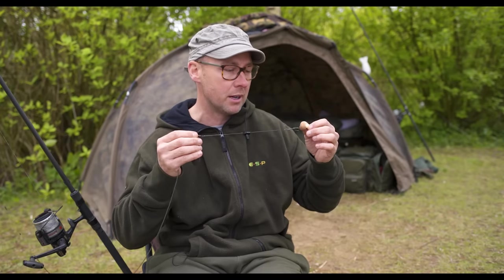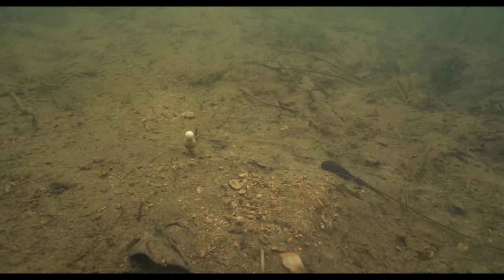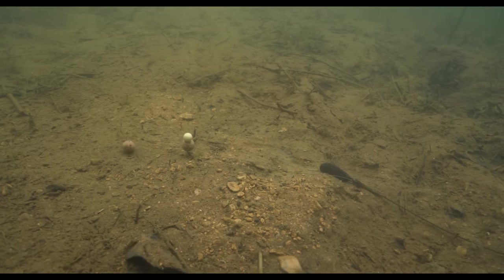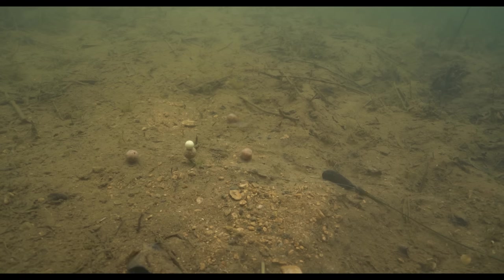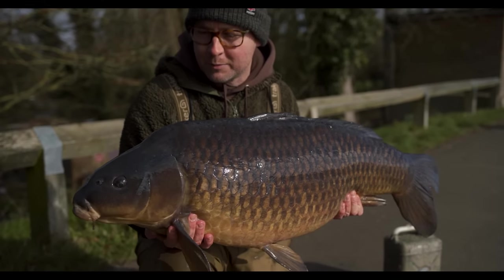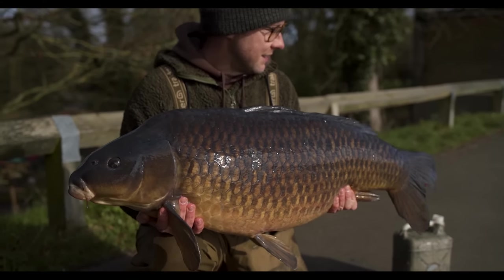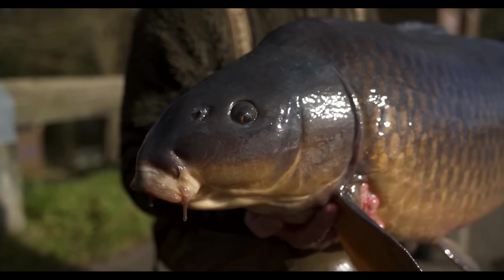Another thing which is really important when it comes to carp rigs is consistency. I use this rig exclusively — I don't change it. I use it for boilies, particles, pop-ups, bottom baits, wafters, anything in between. It's just my go-to rig. Once I've got the rig nailed I can put that down and focus on all the other important things in carp fishing.